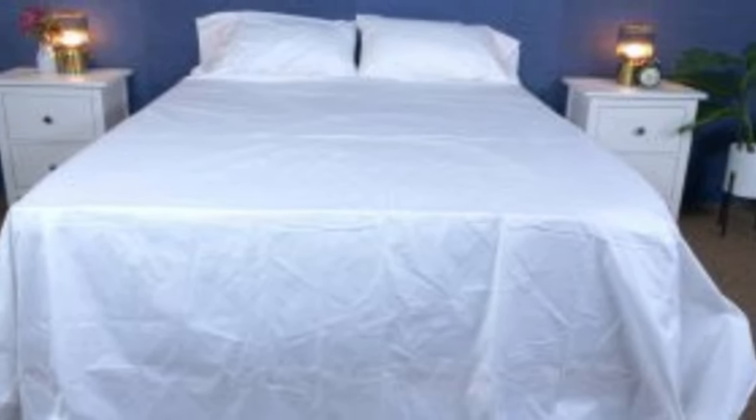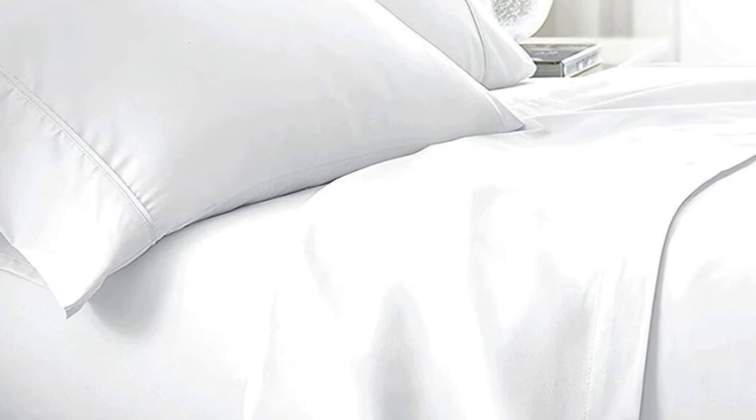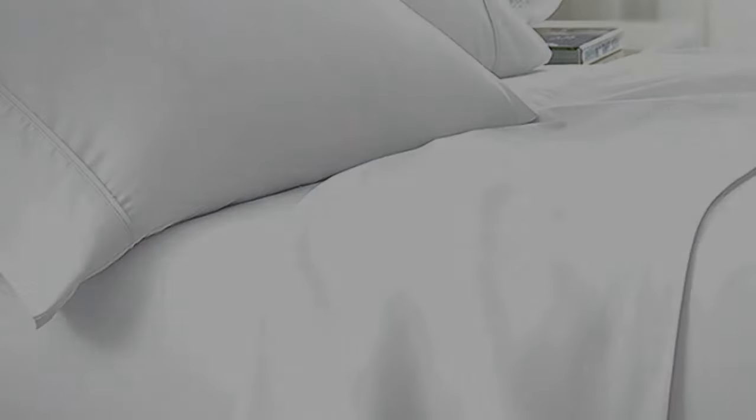What to keep in mind about the Bowl and Branch signature hemmed sheets: like some others on this list, these sheets should be fairly durable and long-lasting. However, the price could be steep for some. Pros: smooth, silk-like texture; wide variety of color and design options; sleeps cool. Cons: pricey for some.